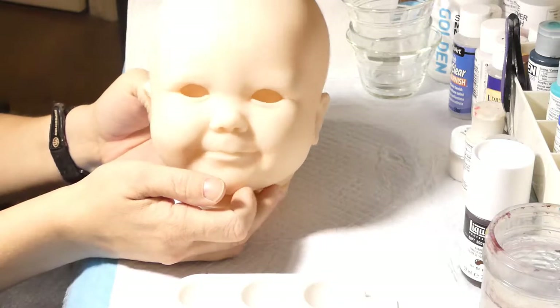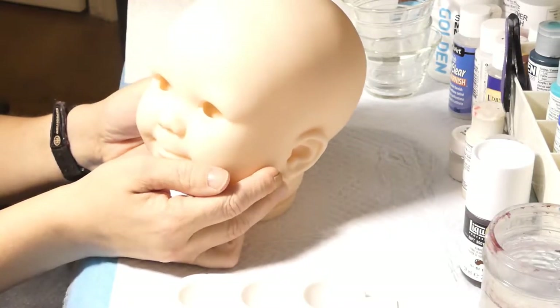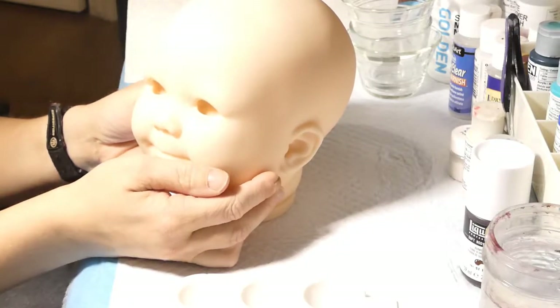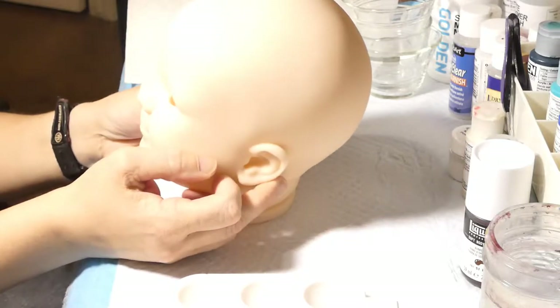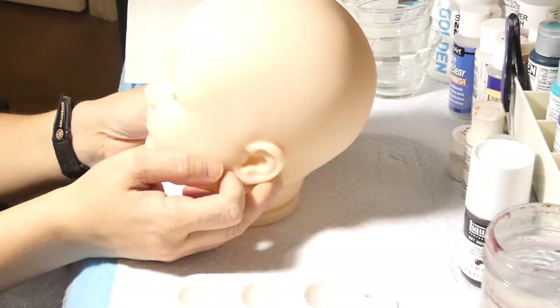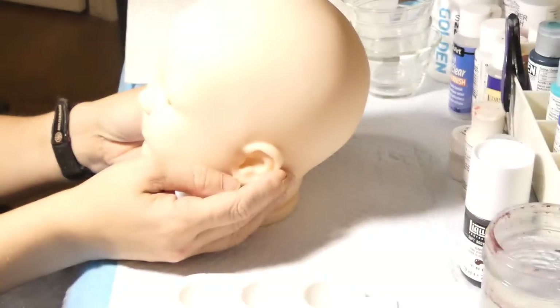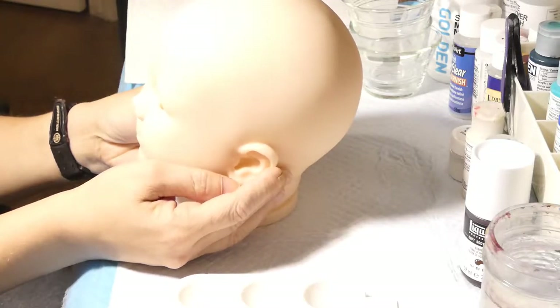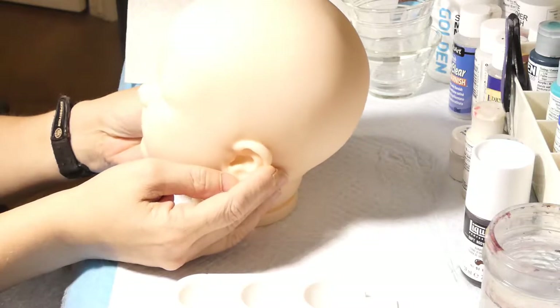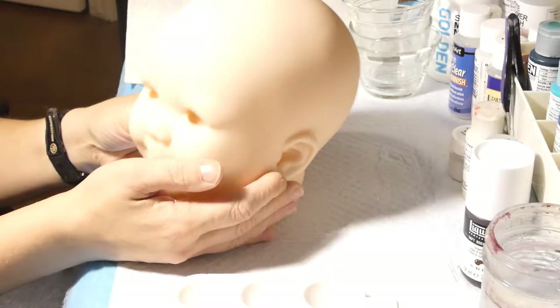Je vous avais dit la dernière fois que je ferais un tutoriel sur un kit plus gros, un bébé toddler plus vieux, sur le vinyle foncé allemand, comment neutraliser. Le kit que je devais utiliser pour ça, je ne l'ai pas reçu. La compagnie a dit qu'ils ne savaient pas où il était — ils avaient déménagé et ne retrouvaient plus les kits. J'ai été remboursée, mais je n'ai pas pu recevoir le kit que je voulais.